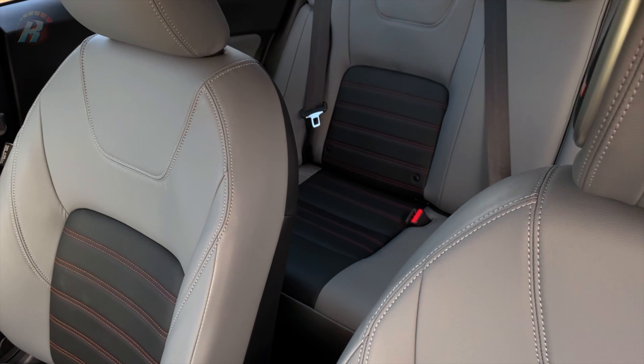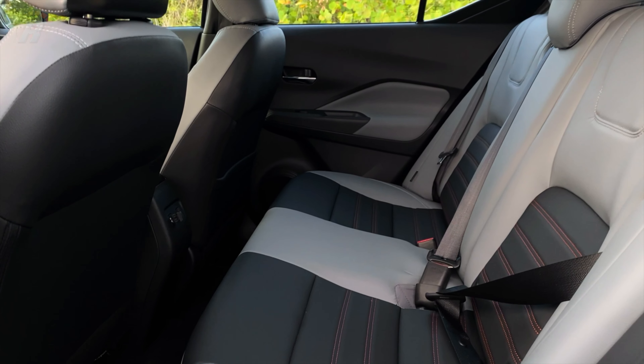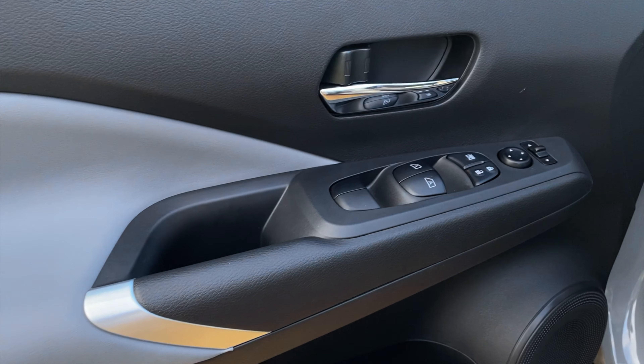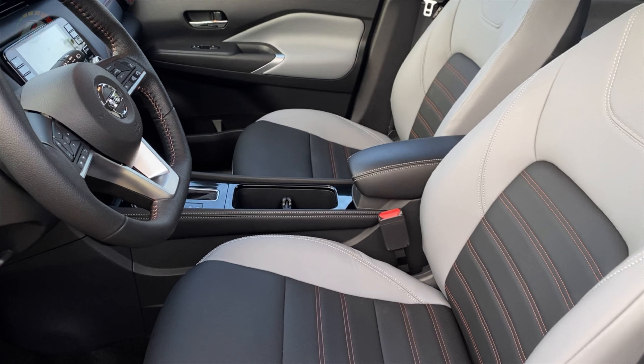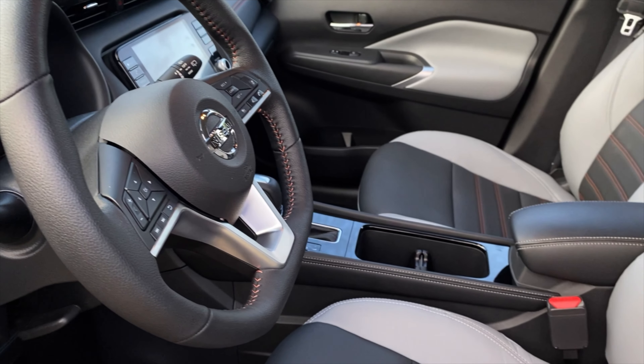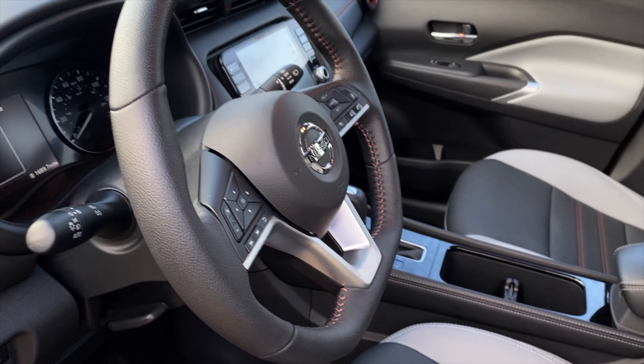El interior de Kicks 2021 también ofrece una nueva sensación resaltada por el nuevo diseño de sus asientos, puertas y la consola central completa con descansabrazos. Para añadir el toque deportivo, este cuenta con un guía en forma de D, además de unos cómodos asientos ajustables.